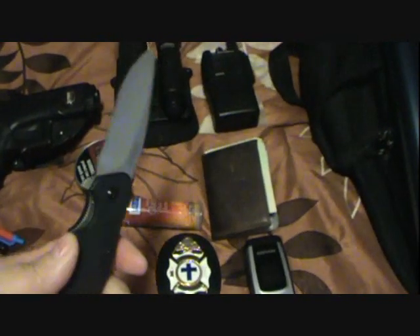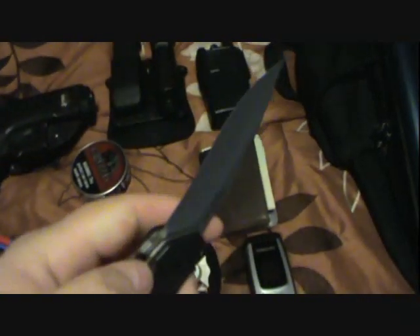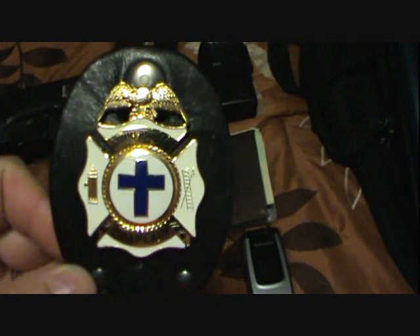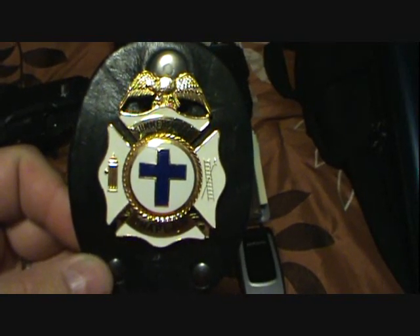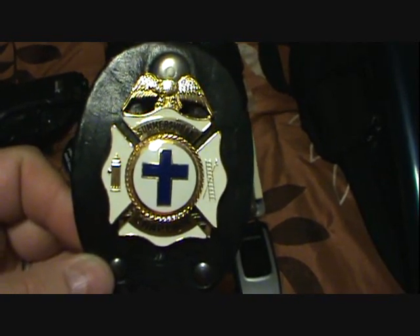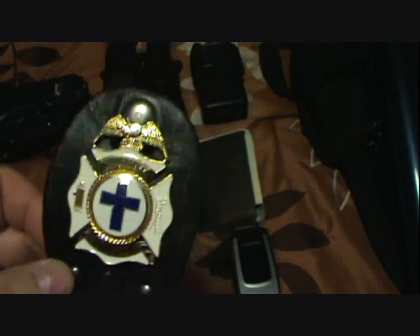My primary blade is the Kershaw Clash — really nice, sharp out of the box, and inexpensive. Then I have my fire department badge. As you can tell, it's a chaplain badge. I'm the fire department chaplain for Nicholas County here in West Virginia. This badge gets me in and out of hospitals relatively easily when people are in need of some prayer, so I carry that with me every day.